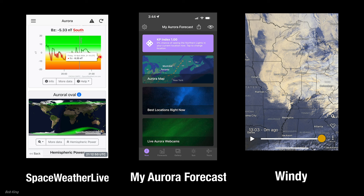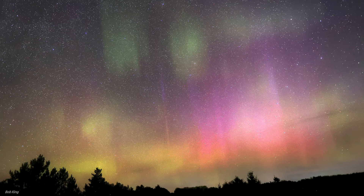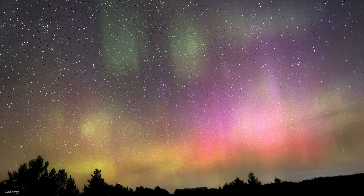Just remember, aurorae are unpredictable and conditions can change quickly, even at high latitudes. Keep those alerts on, stay patient, and happy chasing.